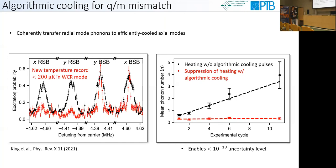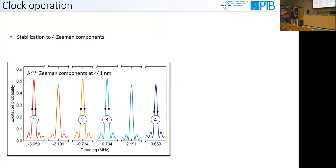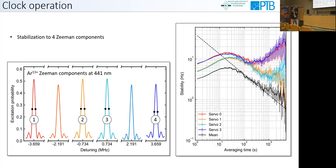This technique in principle enables 10⁻¹⁸ uncertainty levels. For clock operation, we continuously measure the unperturbed transition frequency by stabilizing our clock laser to four of the six Zeeman components. We run individual servo loops, measuring the excitation probability at the half-maximum points; a difference in excitation probability yields an error signal to steer the clock laser back to the Zeeman component. The Allan deviation quantifies the stability of our measurement, and averaging over the four Zeeman components nicely averages down while also eliminating the linear Zeeman shift and the electric quadrupole shift.